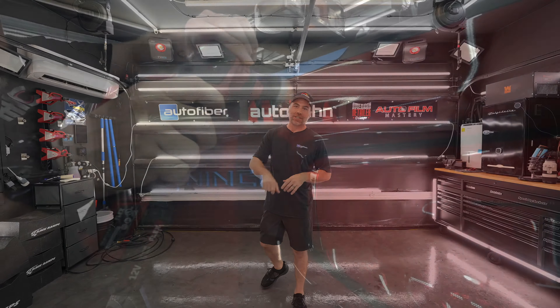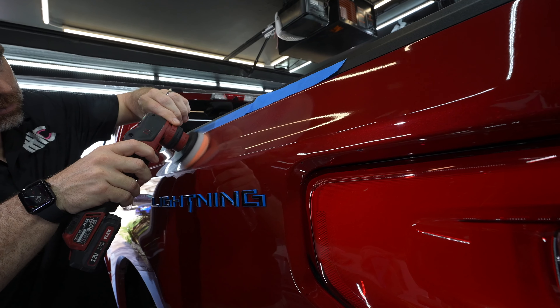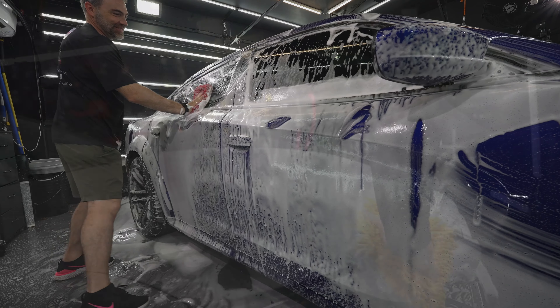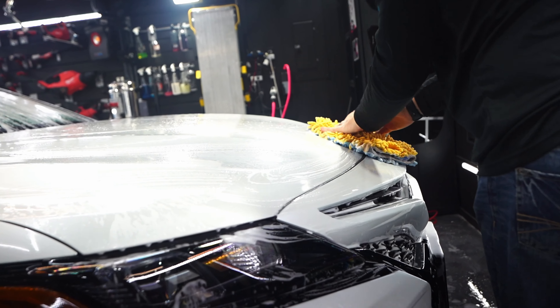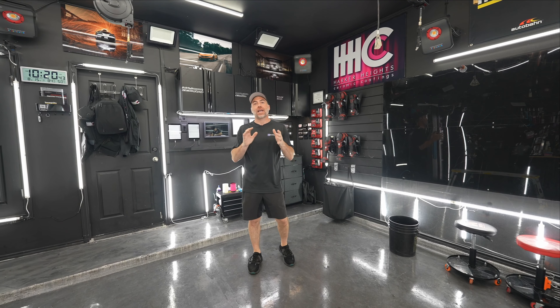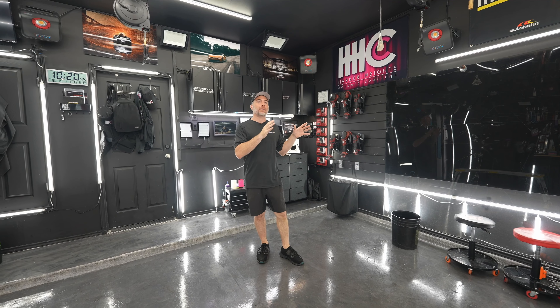Hey AutoFiber team. I was asked to give you a little information as a detailer who is just starting out — things I wish I would have known. Welcome to Harker Heights Ceramic Coatings. You've seen our tiny little shop here many times, and I wanted to talk to you a little bit about my background and how that relates to detailing.